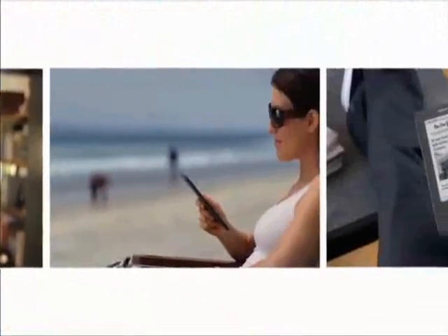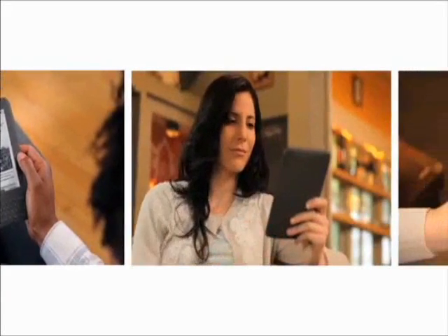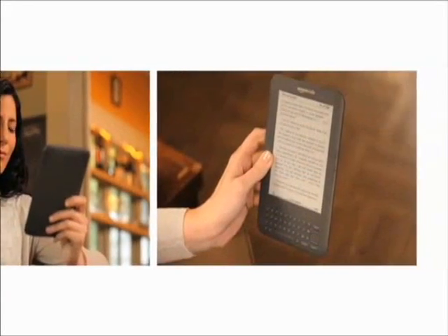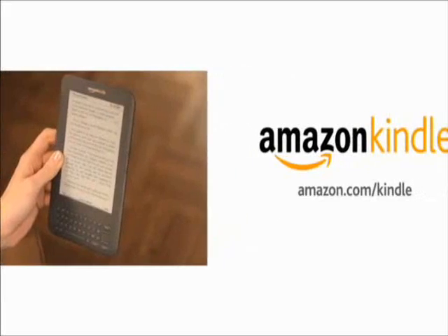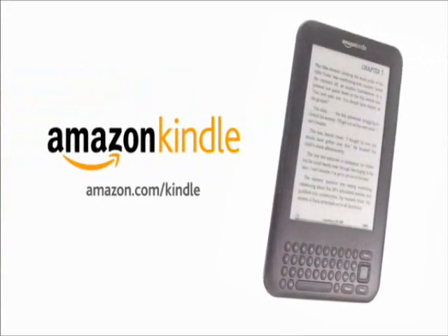Amazon Kindle — the amazing wireless reader. Thinner, lighter, and better than ever. The best way to bring your entire library with you wherever you go. Now available in classic white or new graphite.